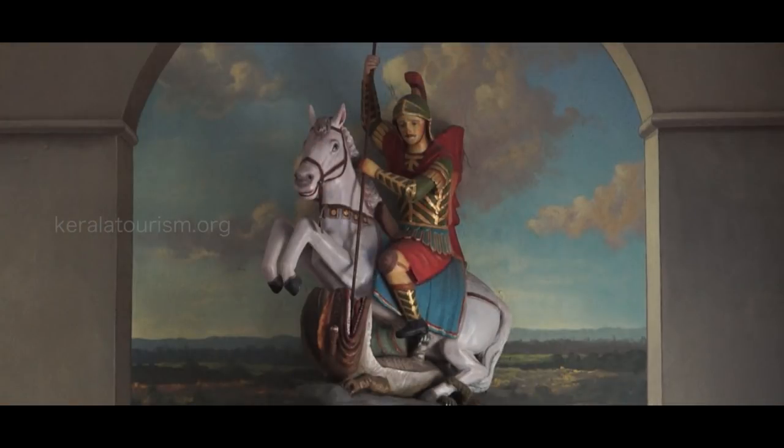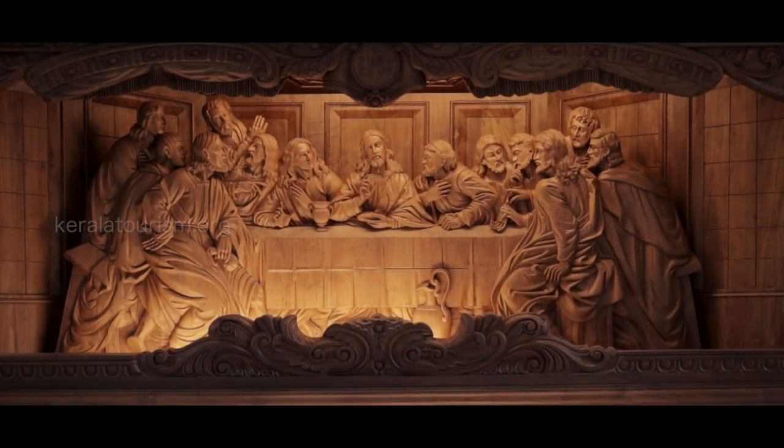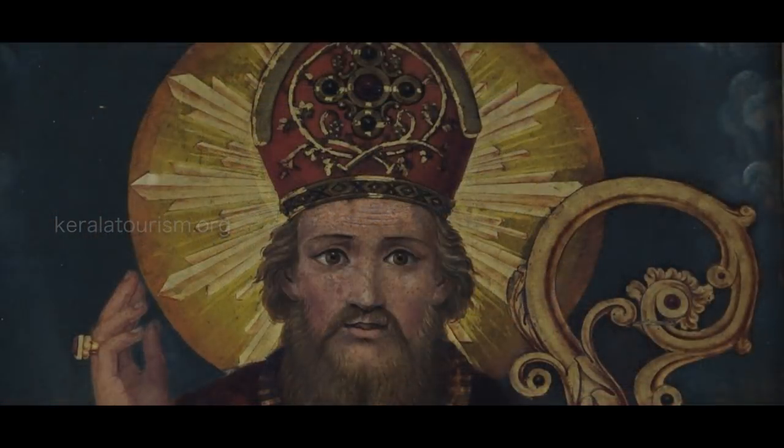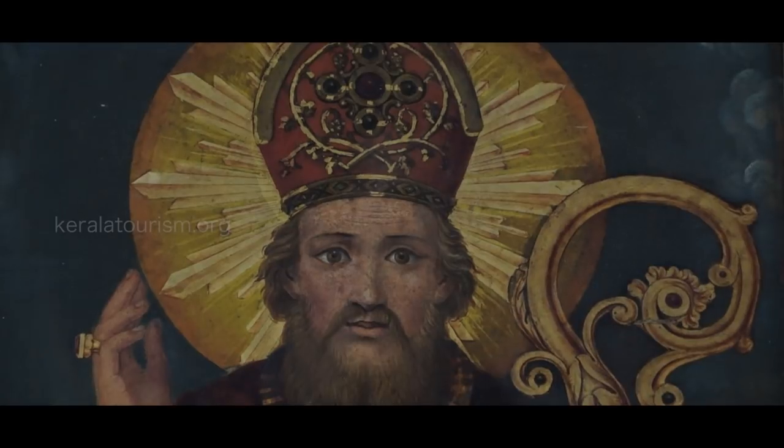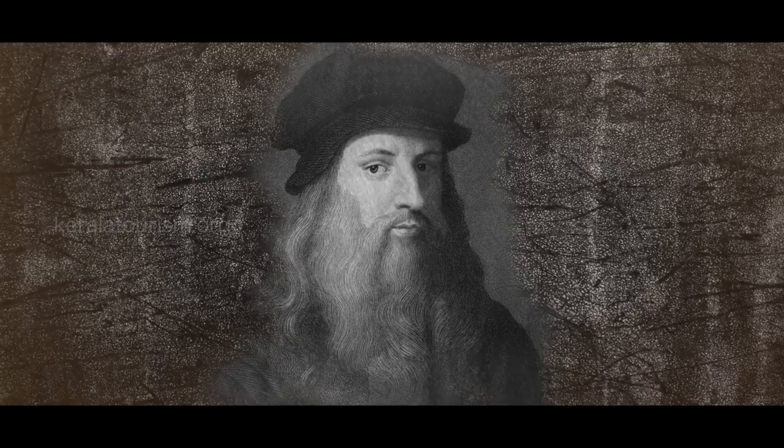Images of holy figures are quite popular in today's churches. These images are chiefly modeled on figures sculpted and painted by artistic giants like Michelangelo, Leonardo da Vinci, and Raphael.